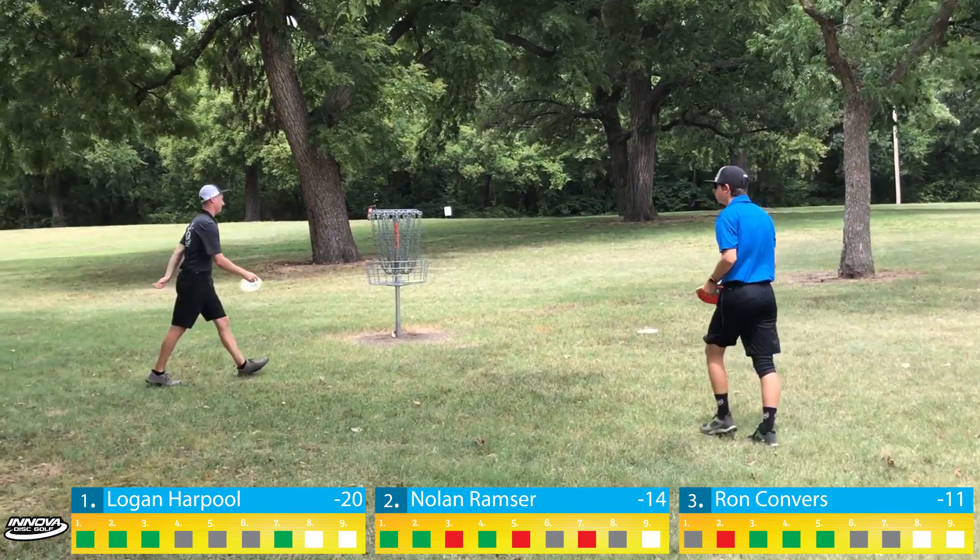This shot looked wonderful out of hand but there's a big headwind as soon as you get up to the sidewalk that we couldn't feel from where we were — that's why it didn't get back in. Ron will be OB from the sidewalk and pitches it up to about 12 feet. I have no desire to run that with OB on both sides. Ron makes a good par, and Nolan and I will both take fours. Moving on to the water holes on the back nine of Oak Park.